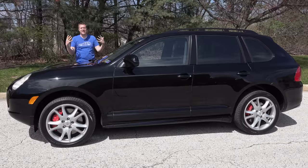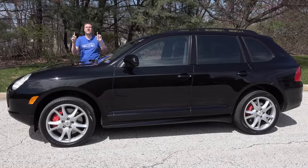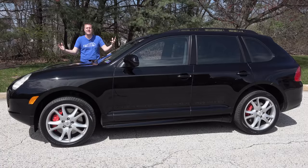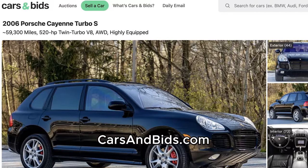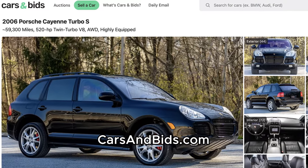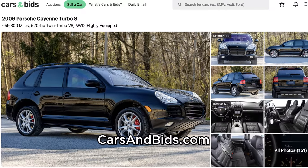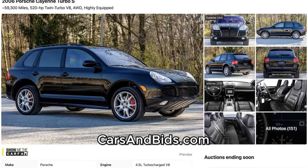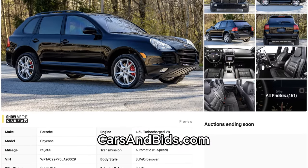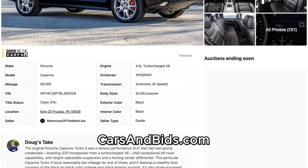Big news: this Cayenne Turbo S is currently for sale, being auctioned live on Cars and Bids. It has massive power and has benefited from massive depreciation, offered by an excellent seller. Once you finish watching this video, click the link in the description below to head over to the live auction for this Cayenne Turbo S, where you can bid on it and buy it only on Cars and Bids.